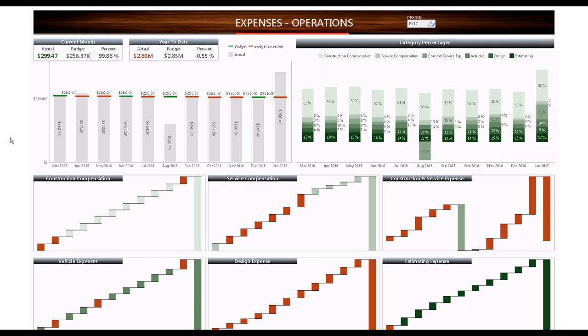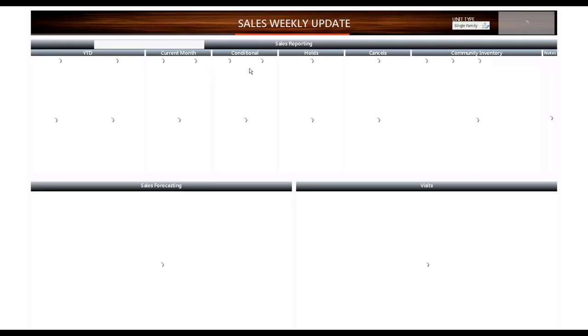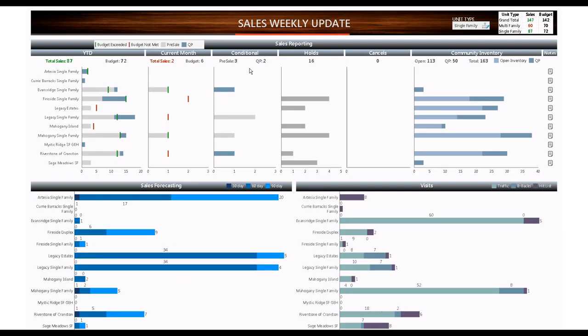This again speaks to the flexibility of Dundas BI. This is a Sales Weekly Update dashboard. Down at the bottom is Salesforce data that my client is learning to build — we're going to concentrate on this upper-level part. You'll notice there are six or seven different controls, but there's only one axis that reads all the way across. I'm going to show you how we did this, and there's also a cool feature here about notes.